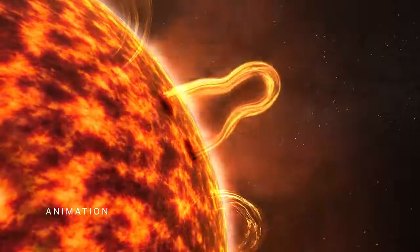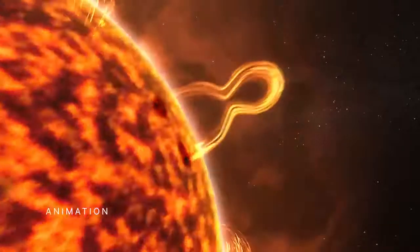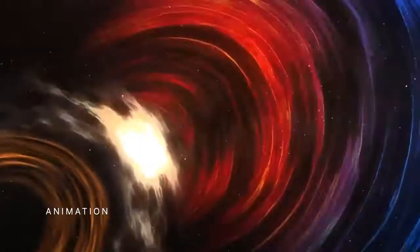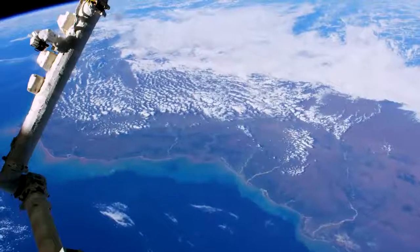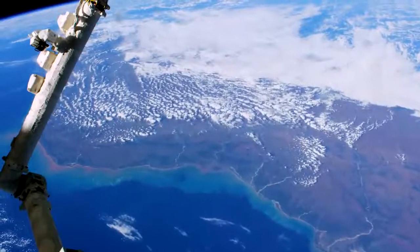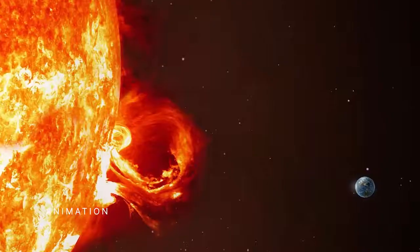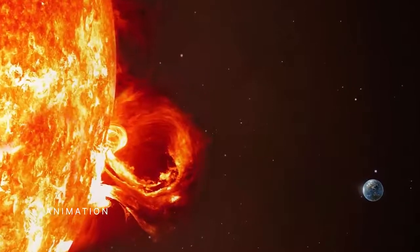SUNRISE will help scientists better understand explosive space weather events. These phenomena generate particle radiation that can jeopardize astronauts and technology in space, and adversely affect communications and power grids on Earth. SUNRISE is targeted for launch in 2024.